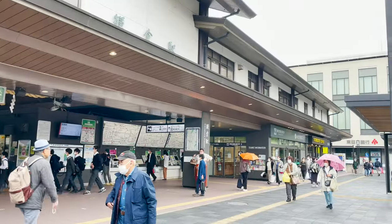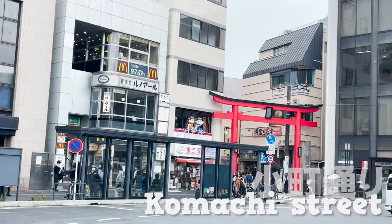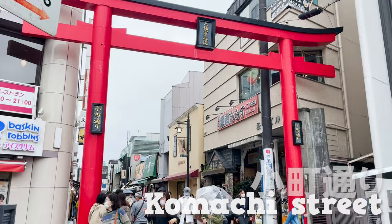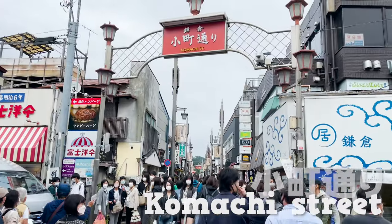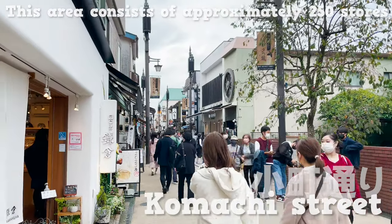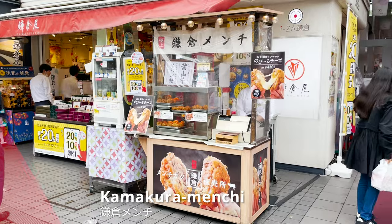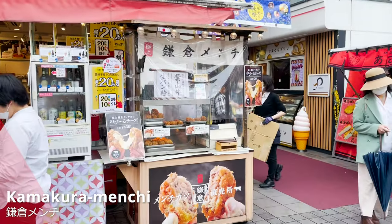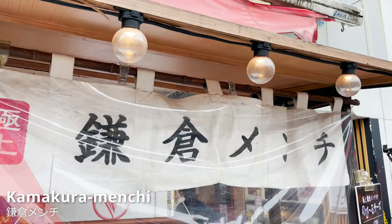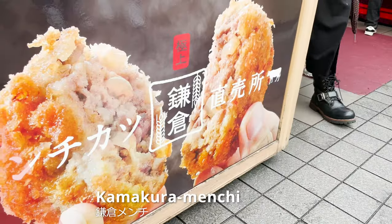Let's now stroll around to fill up our stomachs. We'll be exploring Komachi Street, just a step from Kamakura Station. This area consists of approximately 250 stores. We'll start our first review from here. This store is called Kamakura Menchi, which specializes in minced cutlets.